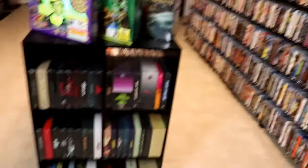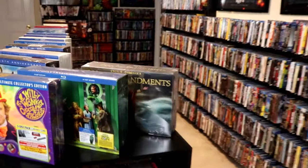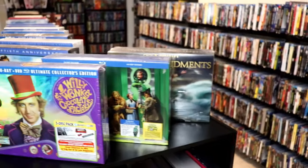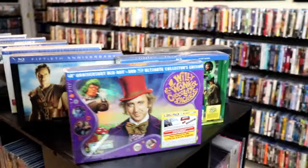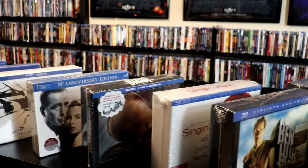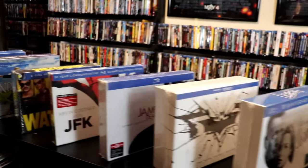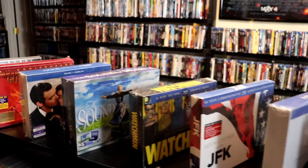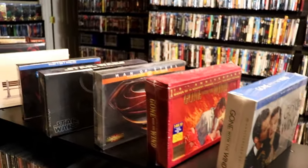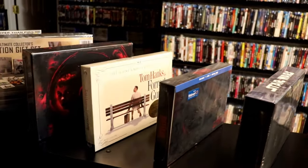Over here on the center row — let me show you these first — I've got all of these long box sets that I've been collecting for years and years. I pretty much have all of them. There are a few that I'm missing. I did have the Batman TV show but I ended up selling that one and went with a smaller box — kind of regret it. I do think I have a majority of these. Then we have the Forrest Gump set.